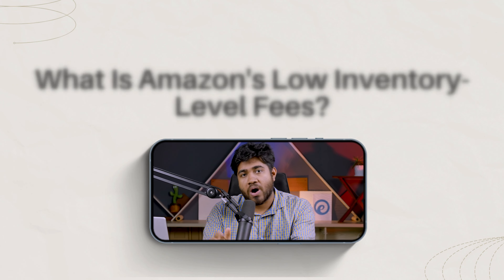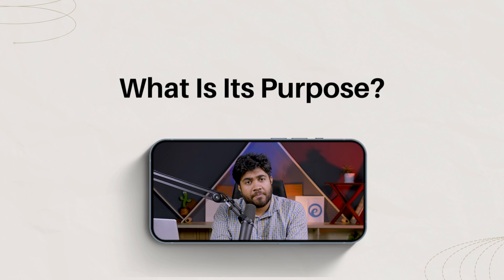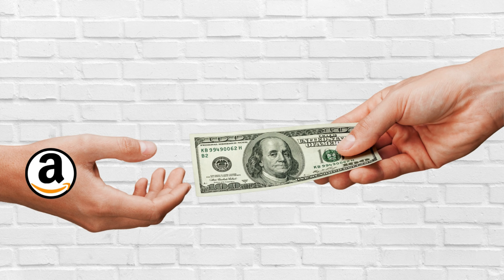Amazon still has not answered these questions yet, and it's getting confusing for a lot of sellers. Hi, this is Tarjit from Ecom Clips. In this video, I'm going to discuss Amazon's low inventory level fees — what it is, what its purpose is, the problems, and so on. I'll also show you how to check if you are paying Amazon extra money for this or not. Let's get started.